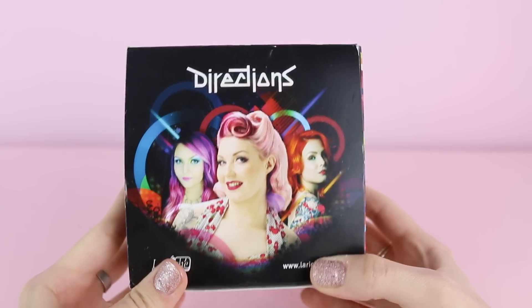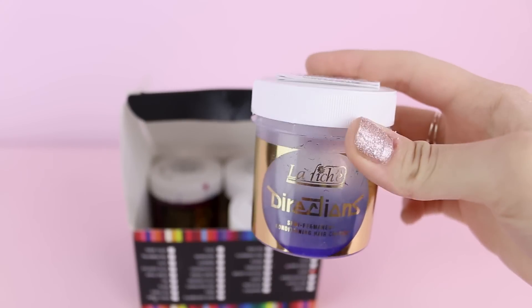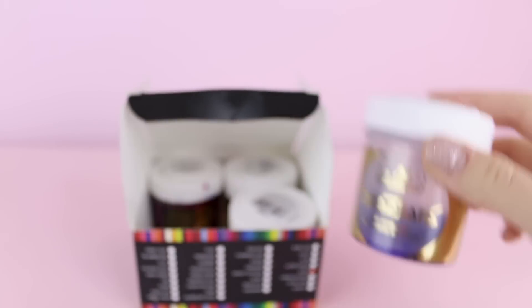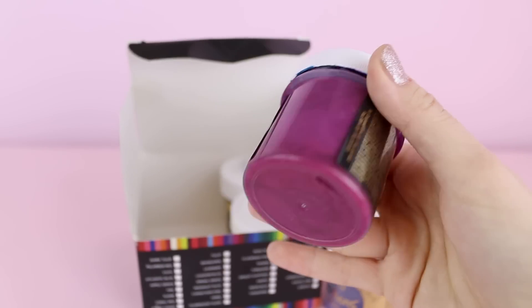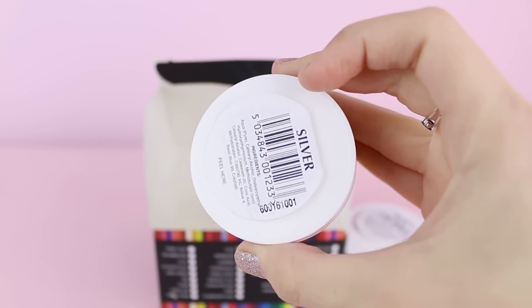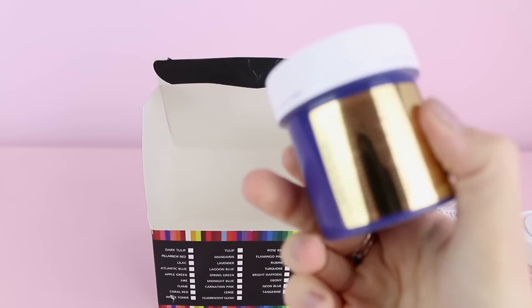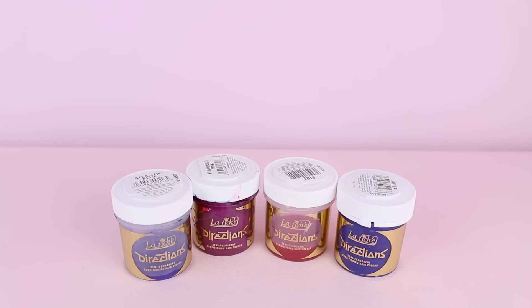Then in my Directions box — that's so cute — I've got Atlantic blue, just a little bit left, but it's always good to mix with other hair dyes to remove yellowy tones. Flamingo pink, though I'm sure I mixed it with something else because Flamingo pink doesn't actually look like this. Fire, almost finished. And silver — I haven't used it yet. Am I gonna use it? I can be scared because it looks so blue. I used to have loads of Directions hair dye but I've obviously used everything already.